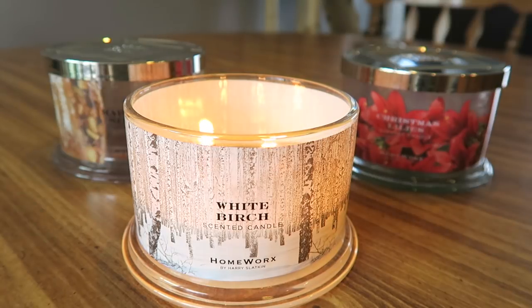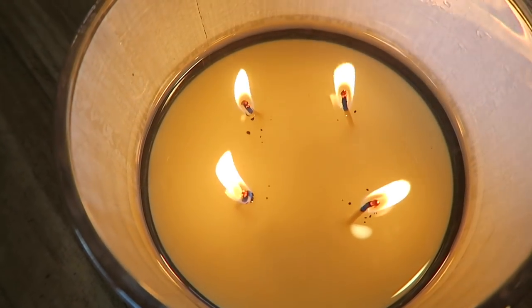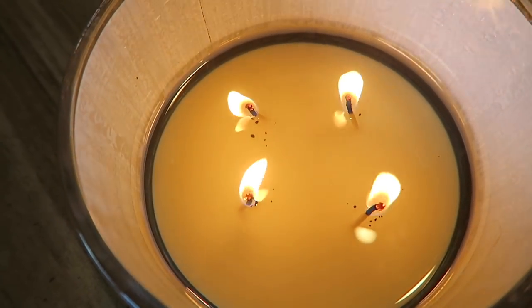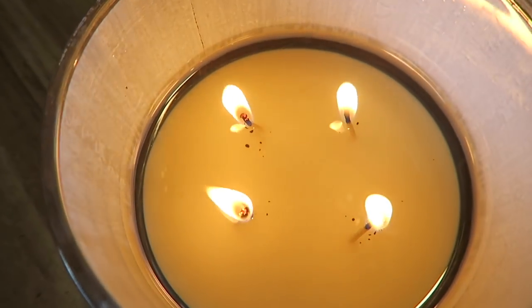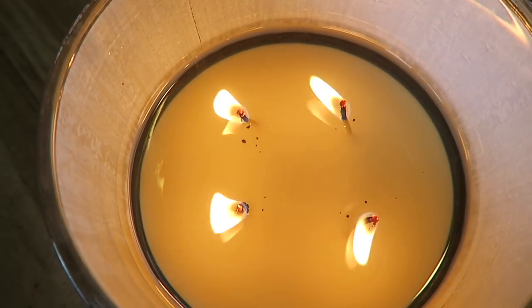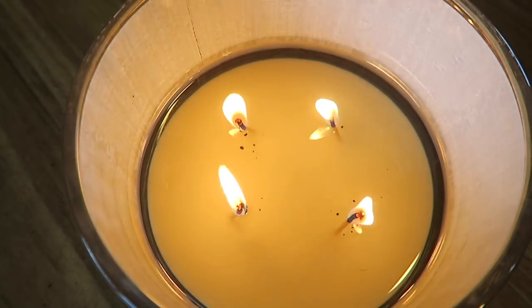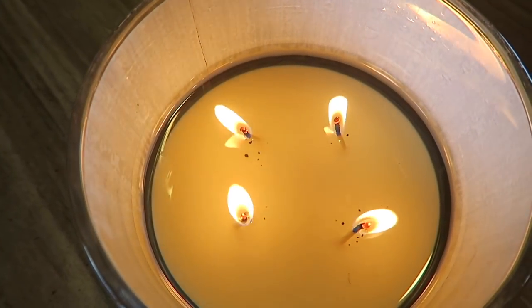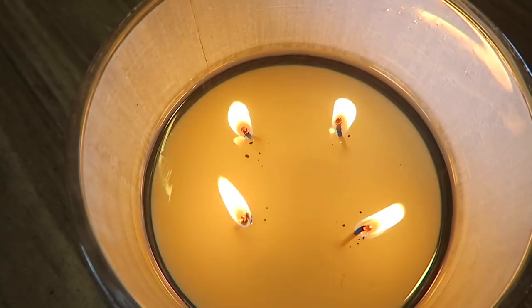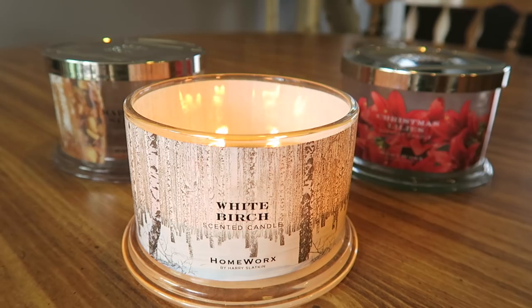Since I have it burning right now, I'll show you the burn. You can see the burn right now is perfect — the flames are nice and high, they're dancing high, the wax pool is fine. This is normally how Homeworks burn — really nice. This is exactly how they should burn because it's really getting that wax pool hot and throwing really well right now. I can smell it really well in my open concept kitchen and living room area. The flames are really strong but not too high.